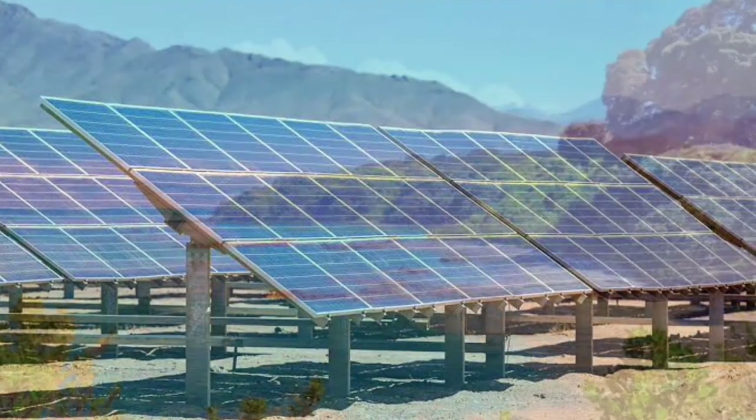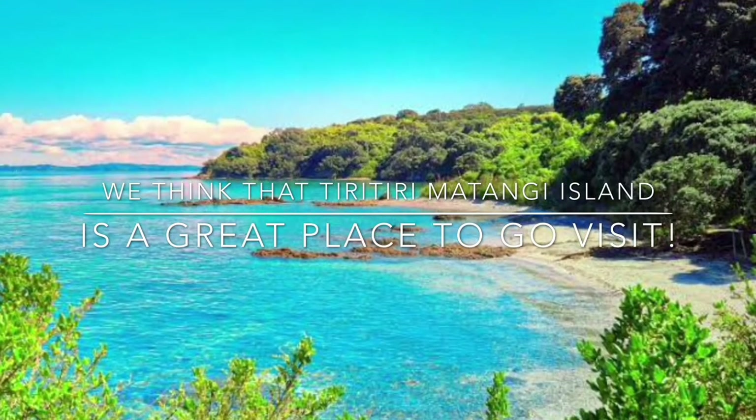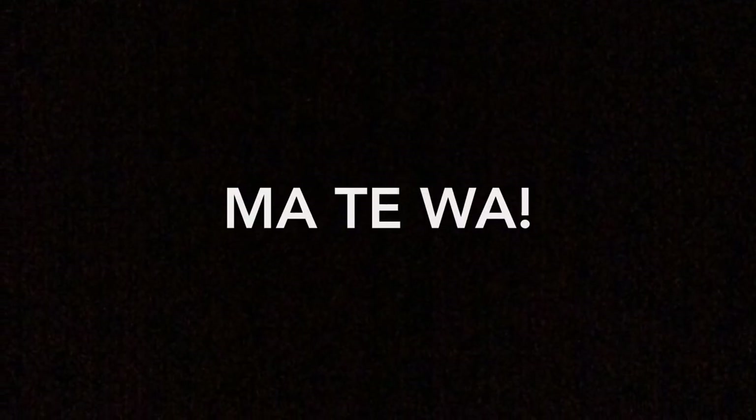We think that Tiritiri Matangi Island is a great place to visit. Māte wā!